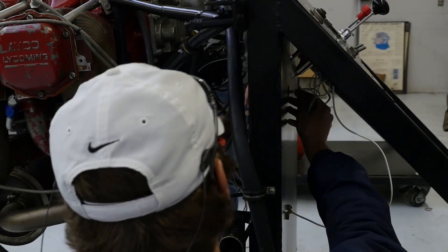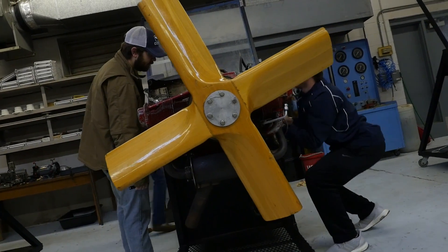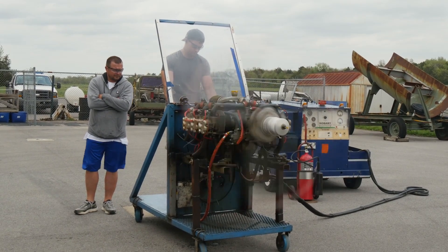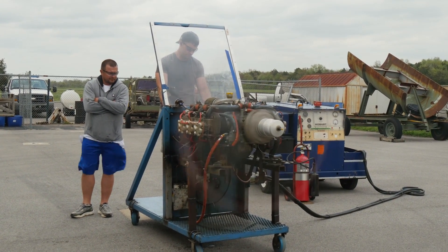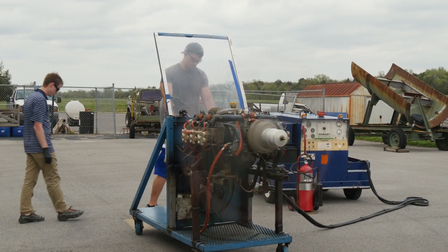Where are we now? This is the overhaul shop. Maintenance students come in here at the start of the semester — each one gets their own engine. Take it apart, overhaul it, rebuild it. And guess what they have to do at the end of the semester? Start the engine up. It's a very real, hands-on program. You can even see it in the classrooms — a lot of these parts are in the classroom. It's very hands-on for our maintenance students.